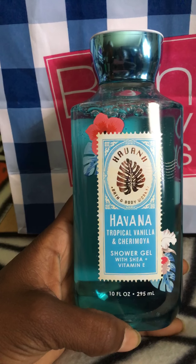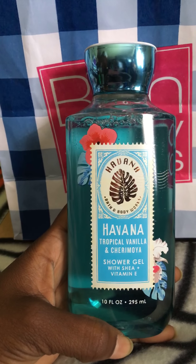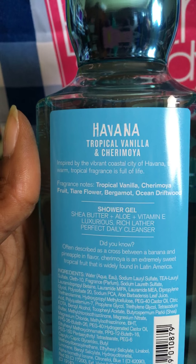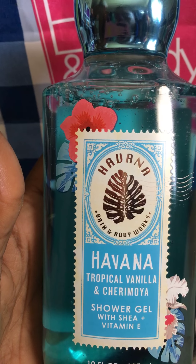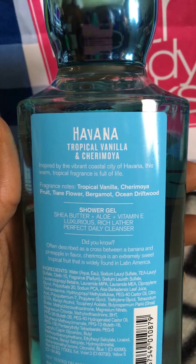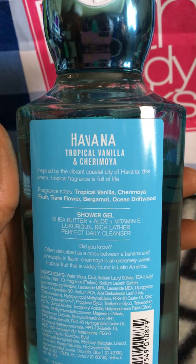So I picked up the shower gel in Havana Tropical Vanilla. The notes are tropical vanilla, shea ammonia, fruit, tiara flower, bergamot, ocean, and driftwood. This is a nice vanilla scent — you smell the shea the most. I really like this; it's a calming, light scent, similar to a suntan lotion but not a strong suntan lotion scent. So I picked up the shower gel.